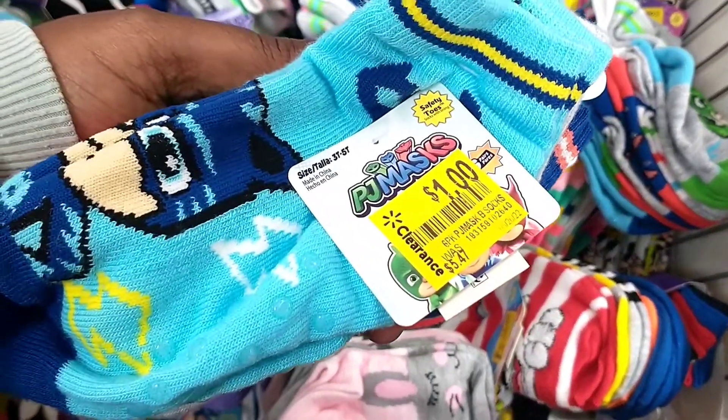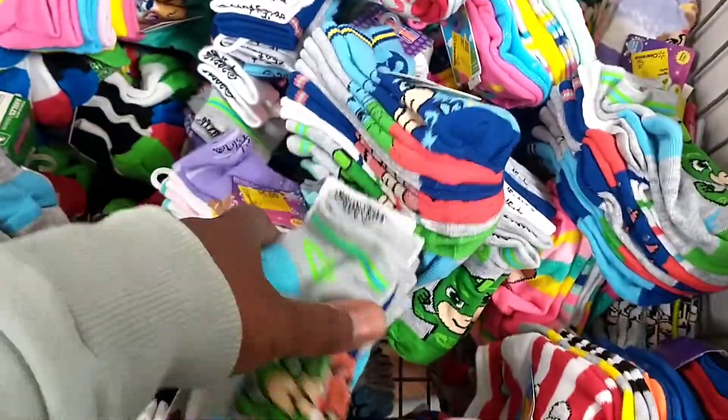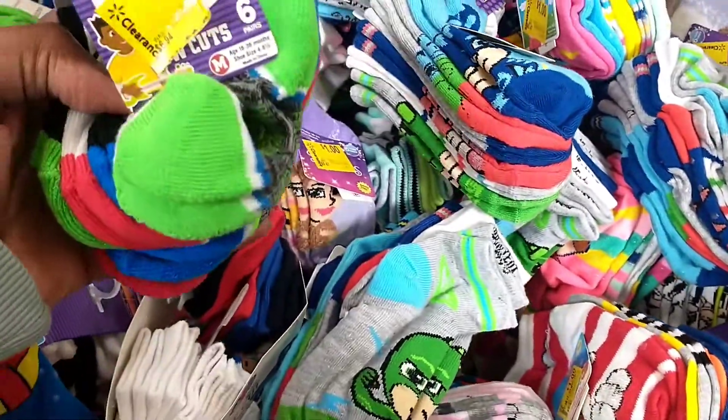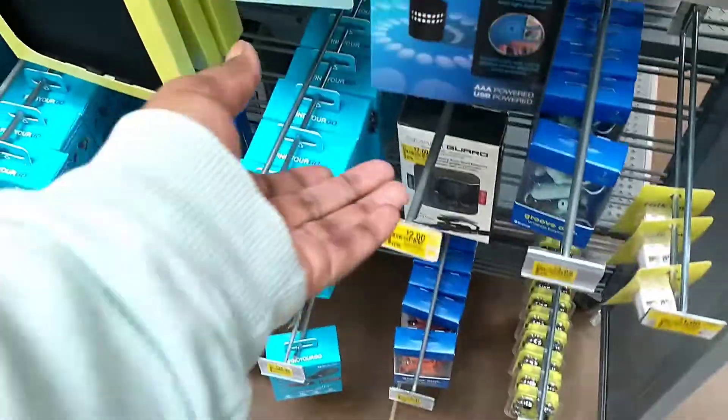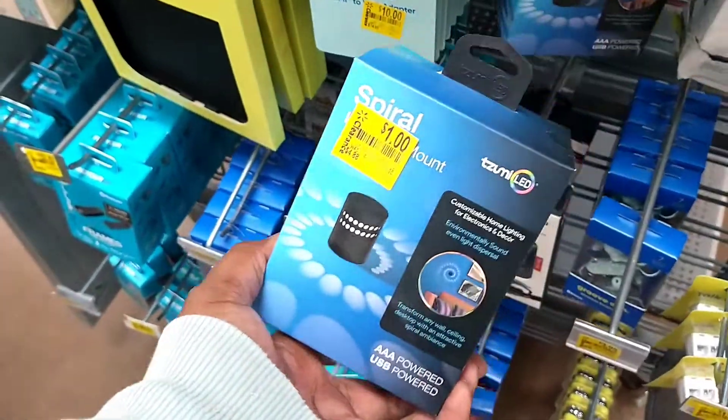Is this what adulting comes to, especially when you have kids? Something like this feels like Christmas! And then this store had some pretty good electrical clearance as well.